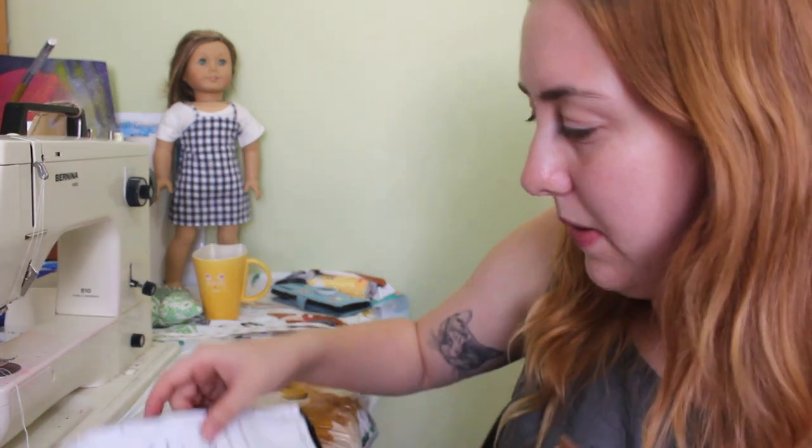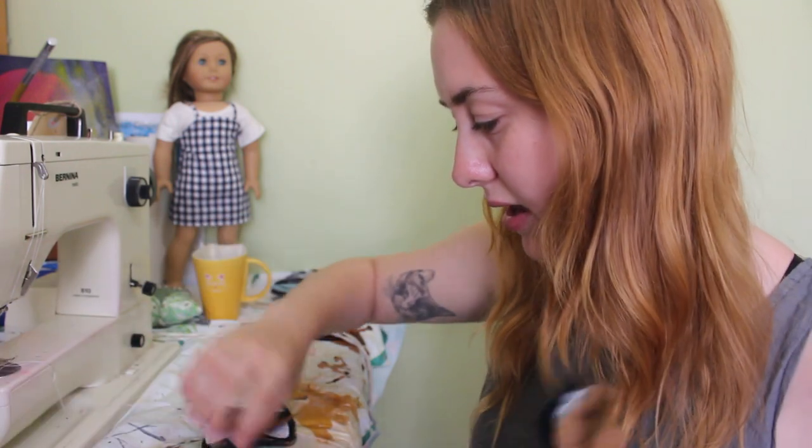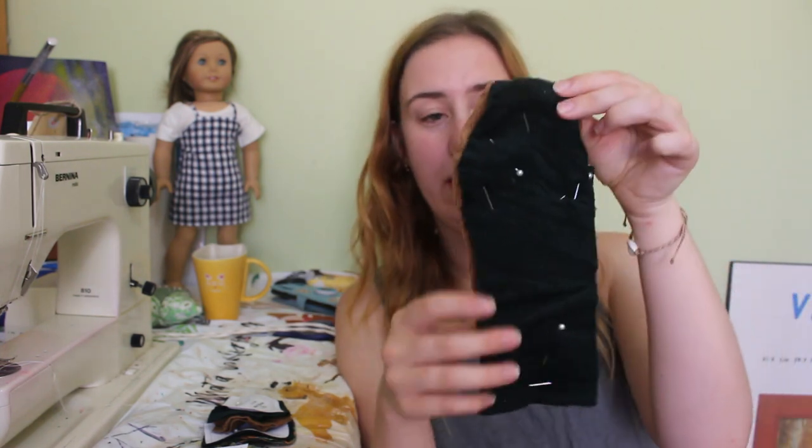I have a couple pairs of pants I plan to make. They're the Liberty Jane Mono pants. I have a dark green corduroy and a brown corduroy.